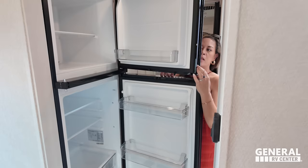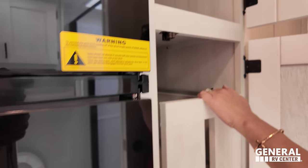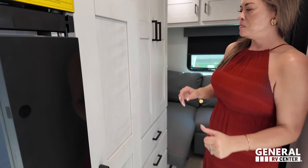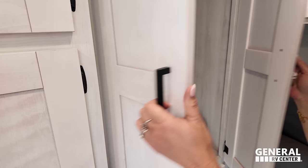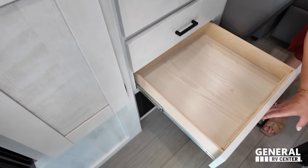Wait — is there a pantry in here? Oh my goodness — look at that! I did not expect that. And back here is the wardrobe area. You've got hanging space and three drawers with soft-close. Good size on the drawers.